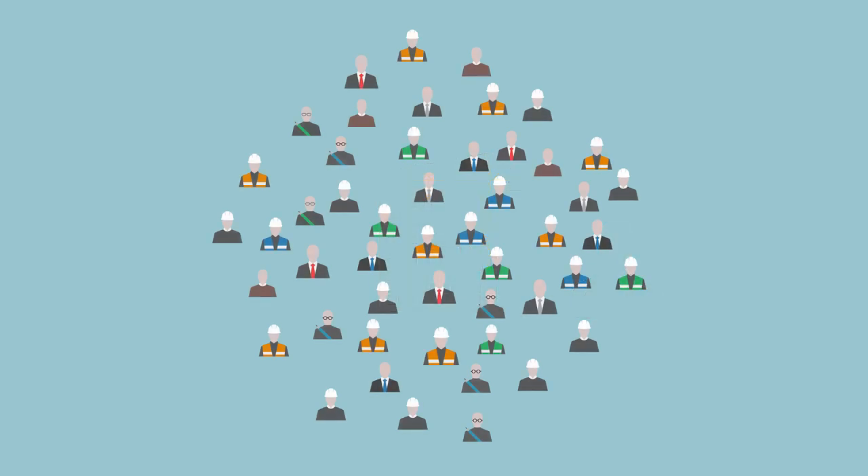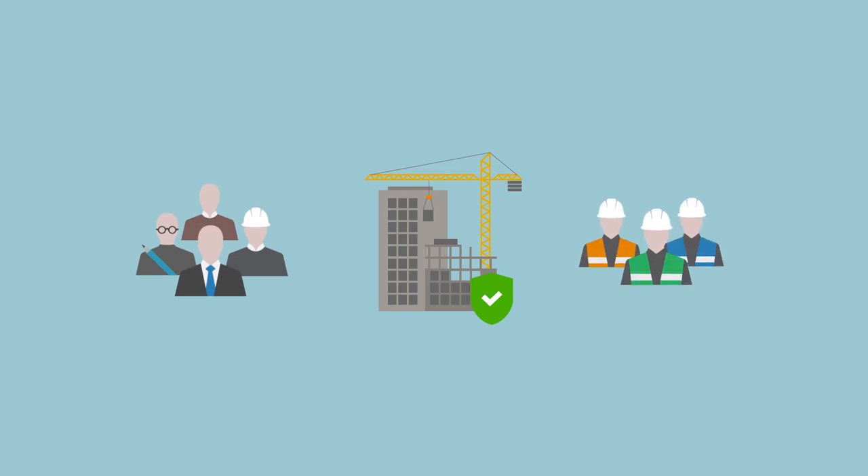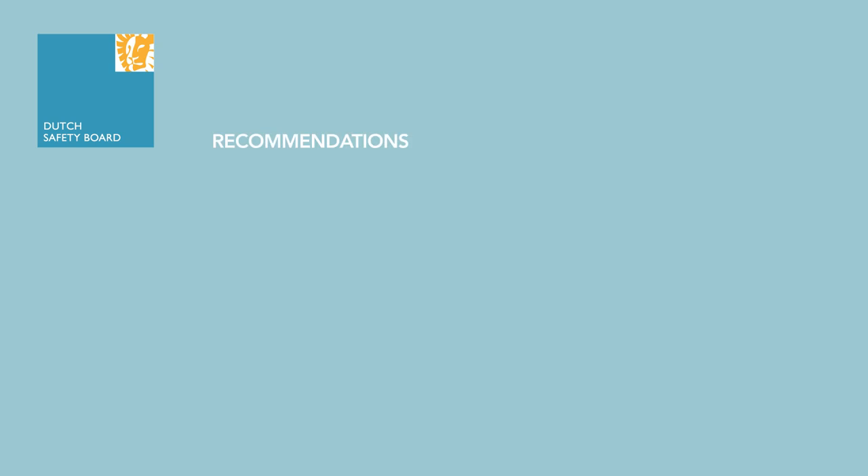The board considers it high time that the building sector takes up this responsibility and implements the necessary improvements. Improved risk management is needed throughout the building sector. Both clients and contractors must bear their share of this responsibility. To this end, the board makes recommendations in the following areas.